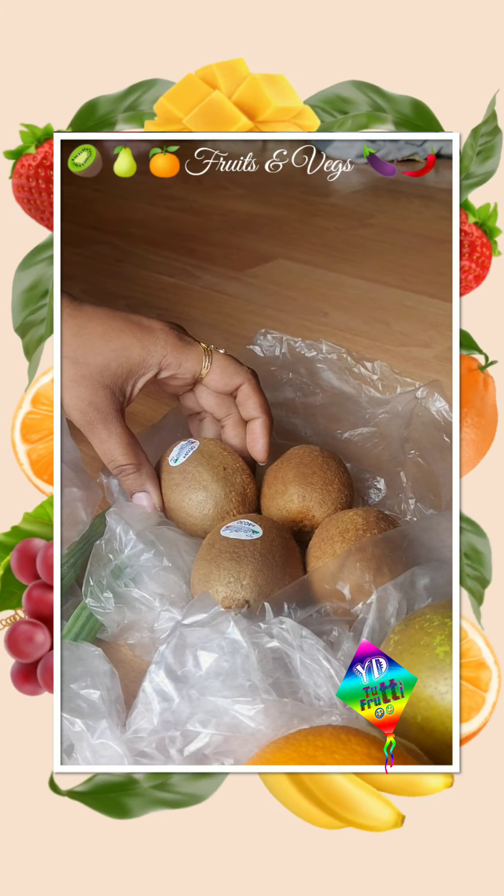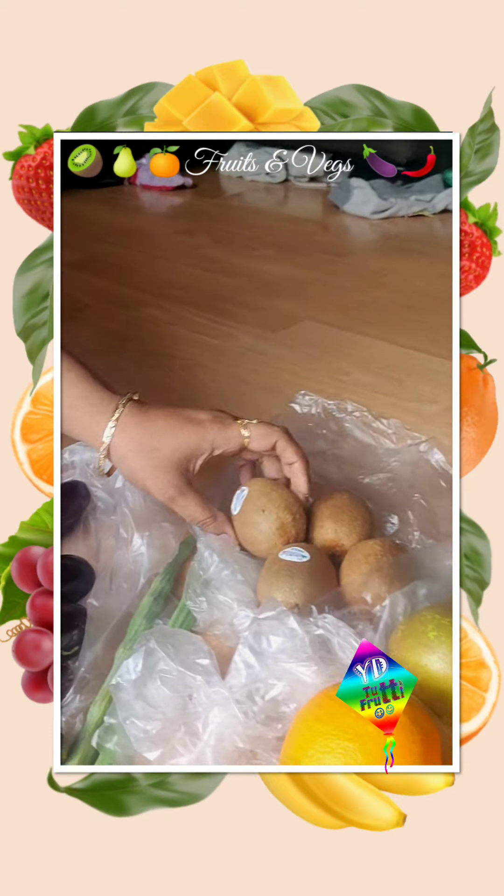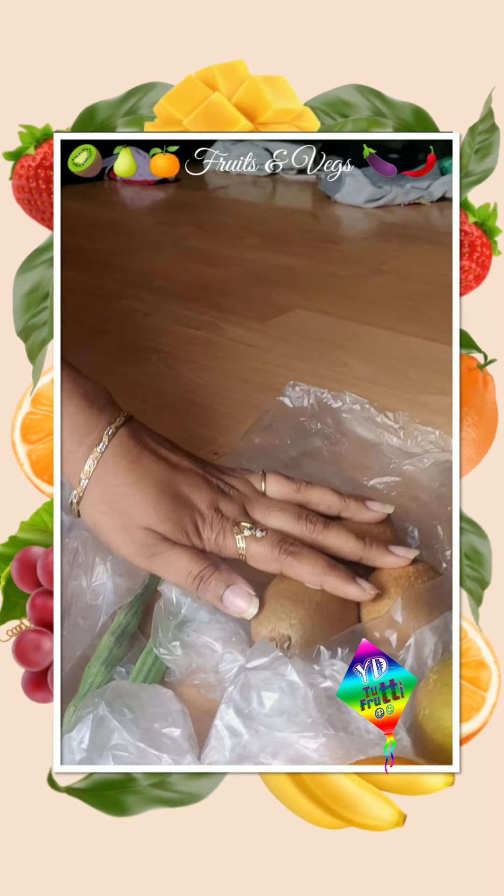We don't have Indian products here. So let's talk about the price and the quantity of fruits and vegetables. If you look at 4 kiwis...